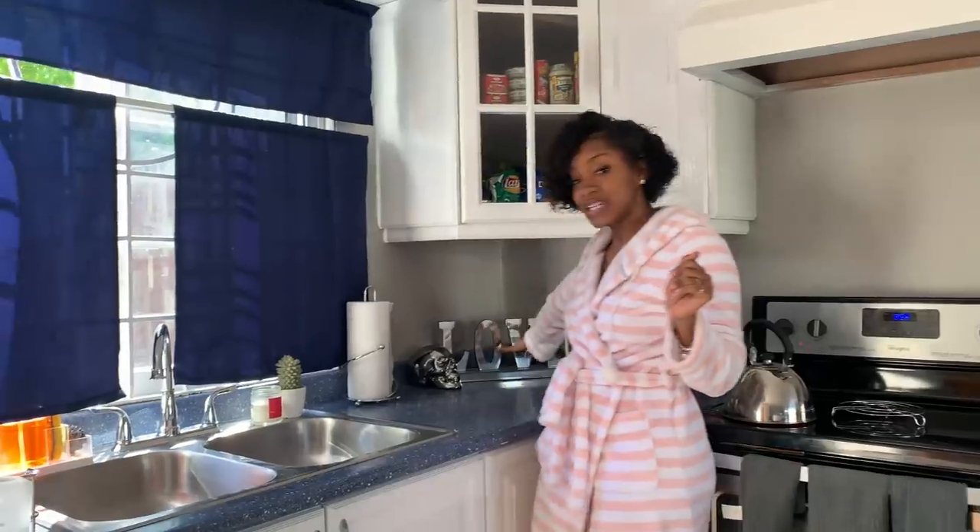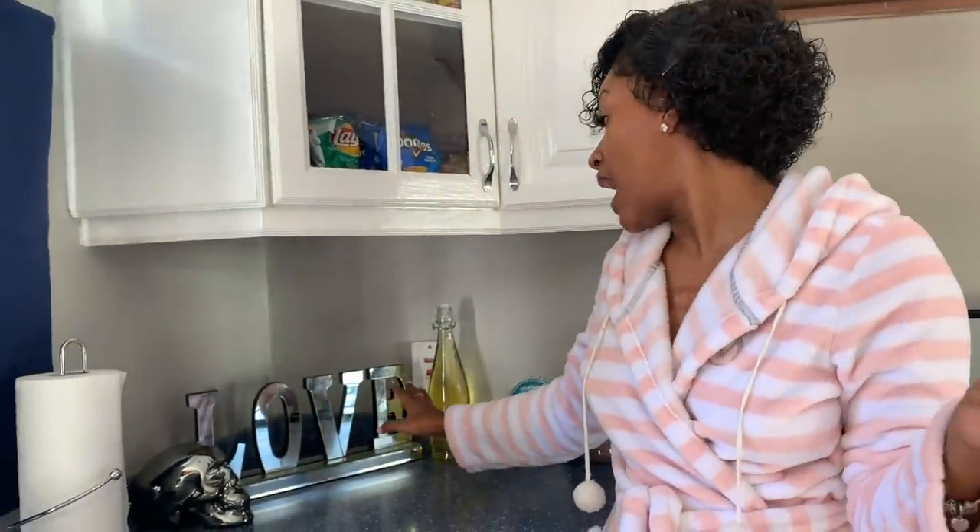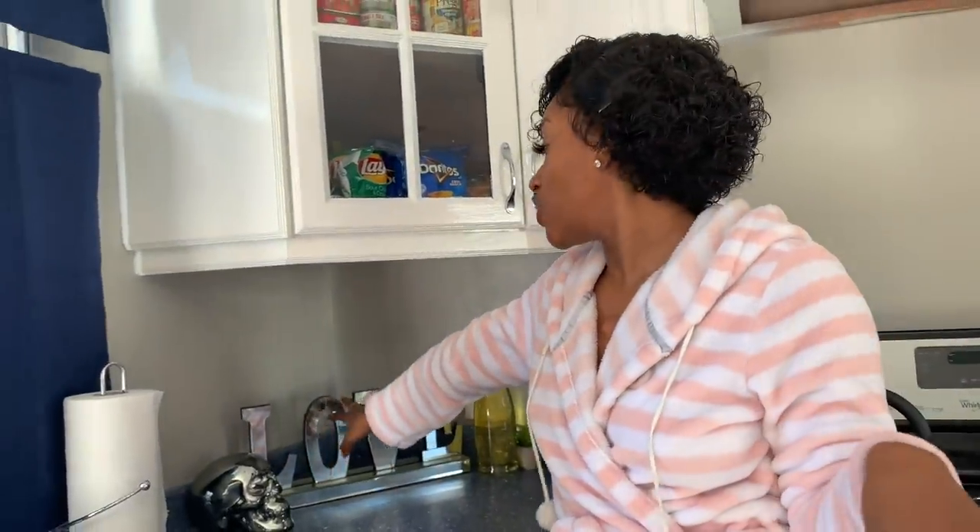Moving along, this little decor piece here — this 'Love' sign — I actually bought it at Ashley Home and Furniture about three years ago. It moved from my living room and reached the kitchen now; I'm sure it might end up in my bedroom. This is something I realized: with pieces, you have to buy things that you can put in different places.